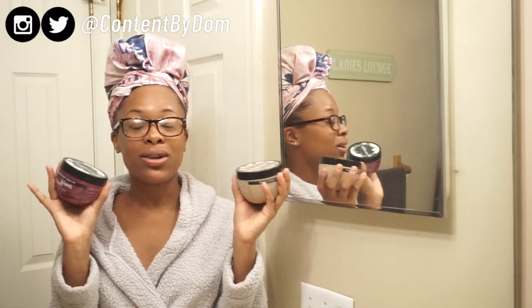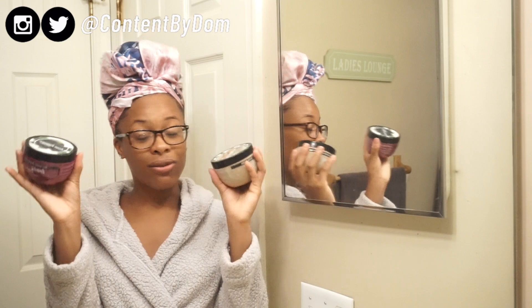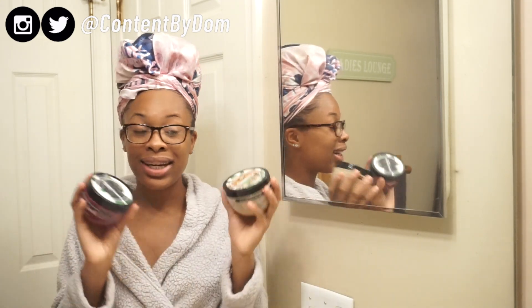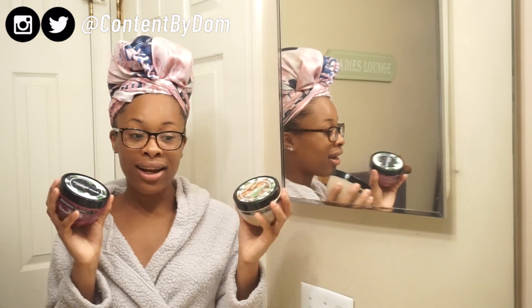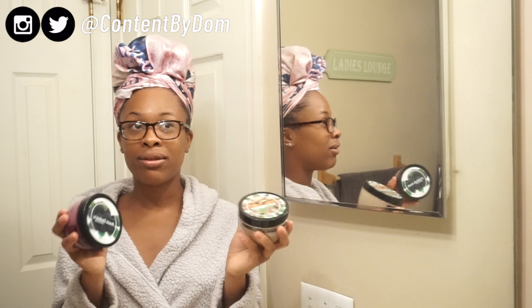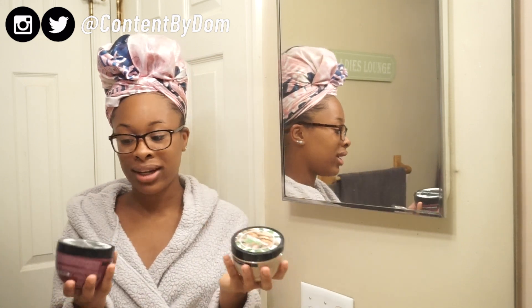I wanted to do this video because I got products sent to me from Aunt Jackie's. I got two hair masks. Usually when I do hair masks, I'm having a self-care day. And with this whole quarantine going on, this is important for me to stay relaxed. I got school online, so I think this would be great for anyone that needs a little self-care day to use these products. This is actually my first time, but I love Aunt Jackie's — I love their products for my hair. They work great. I'm excited to try these hair masks. I love hair masks.